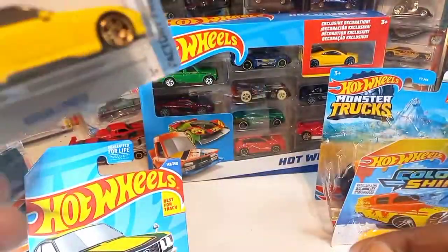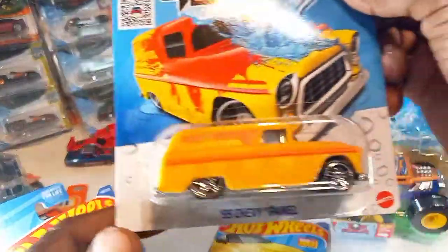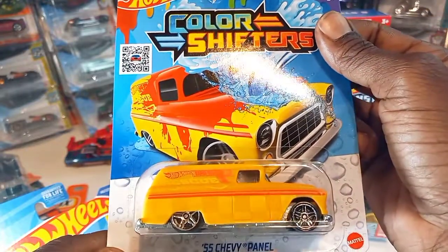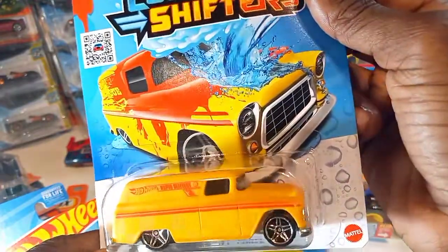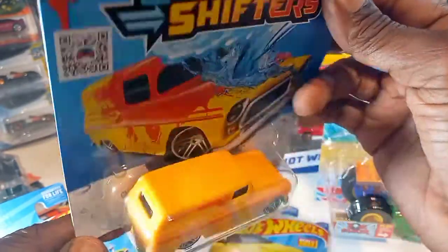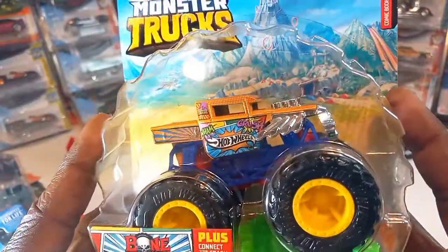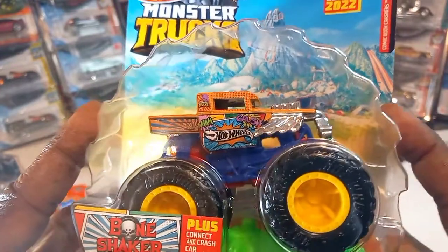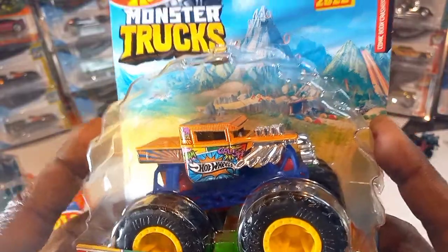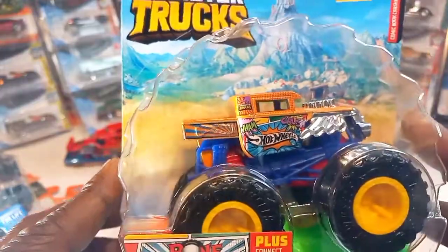I'm glad to see the Factory Fresh series — I thought they were gonna stop doing it. Color Shifters here — '55 Chevy Panel. I'm gonna have to open this to do a video on this. Nice casting, changes color — I guess it changes from yellow to red. Right here, new for '22, Bone Shaker Monster Truck series. Check that out. Looks like an art car. I love and collect these Bone Shakers, and I'm gonna have to pull them all out and show you my collection of all Bone Shaker castings.